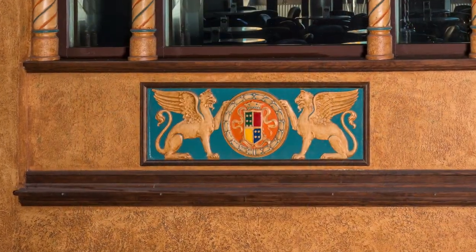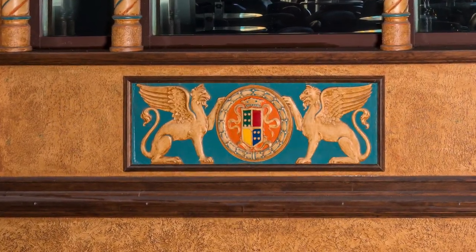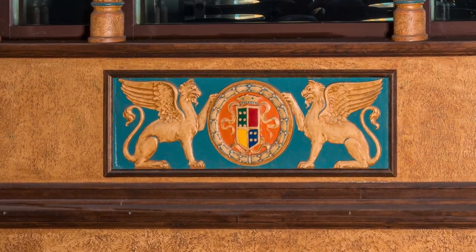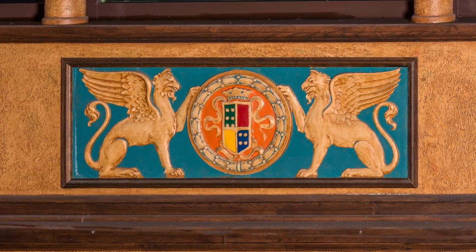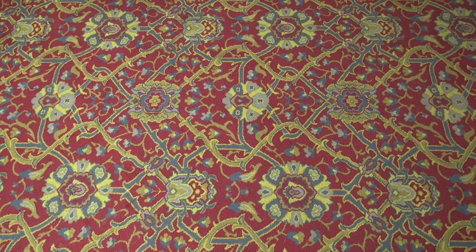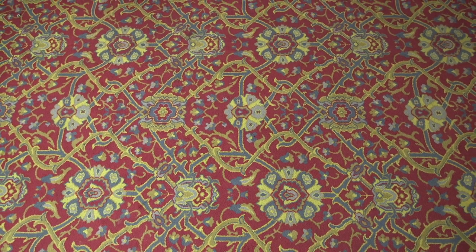This particular shield and medallion up here are originals, but they were duplicated on the other side in the area that leads into the Capitol Lounge. The carpeting is again a reflection of the original.